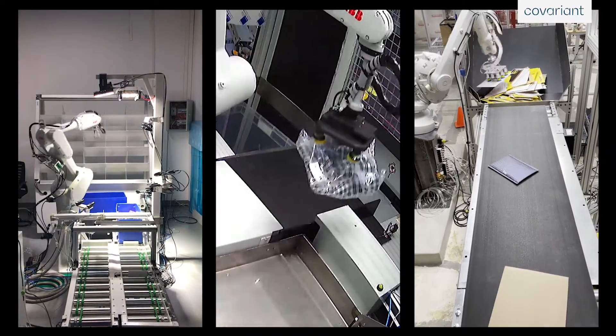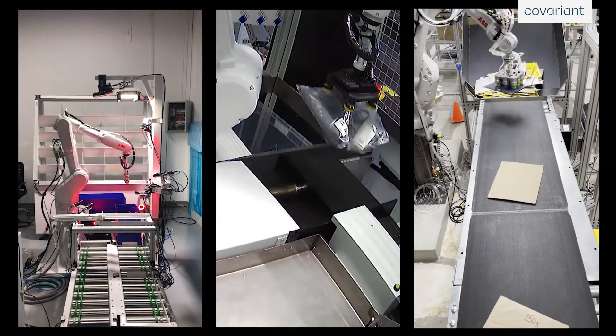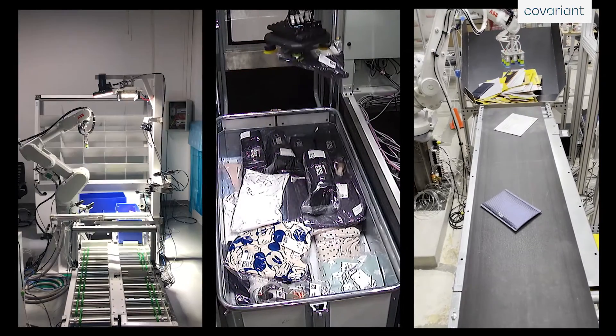The Covariant Brain learns across the entire fleet of robots across all of your applications. We call this unique capability fleet learning. Essentially, that means you can partner with Covariant strategically across all of your needs now as well as in the future.